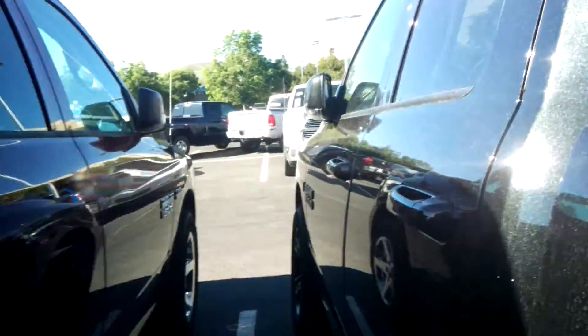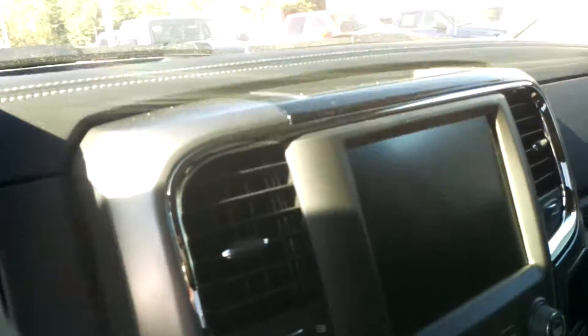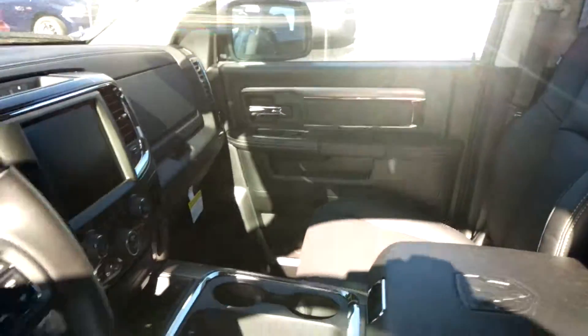This is a quad cab with leather interior. It only has 8 miles on it. It features the Uconnect 8.4, heated and ventilated seats, 4-wheel drive auto, and bucket seats.